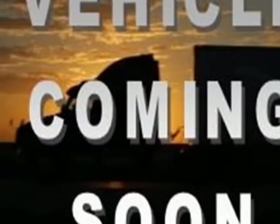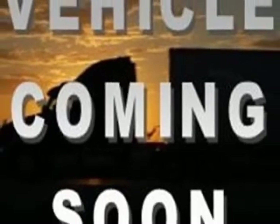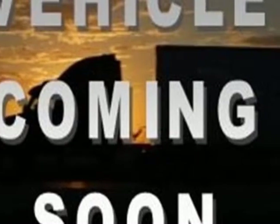Come take a look at this 2011 Ford Fusion. Carfax has certified this Fusion as having one owner. This Fusion has just under 102,000 miles. This vehicle gets an estimated 23 miles per gallon in the city and an estimated 33 on the highway.